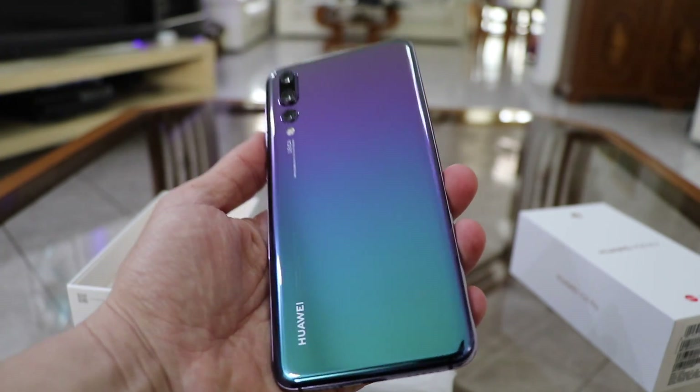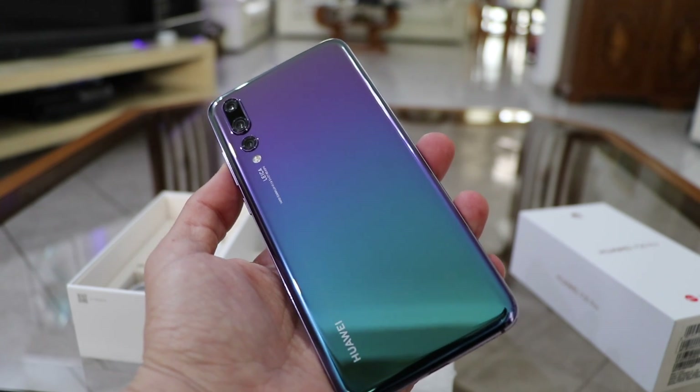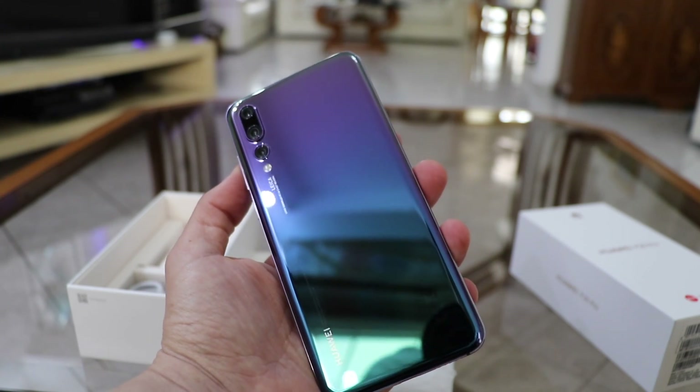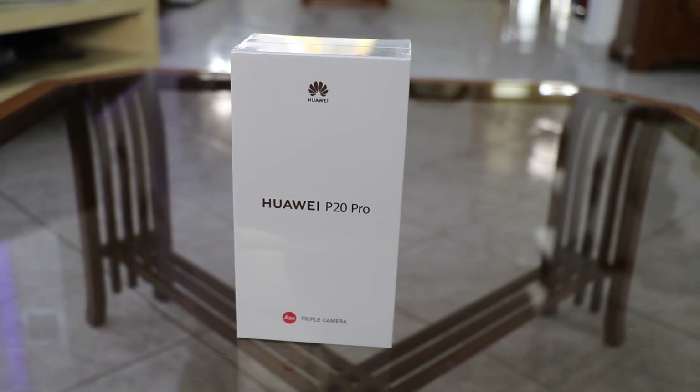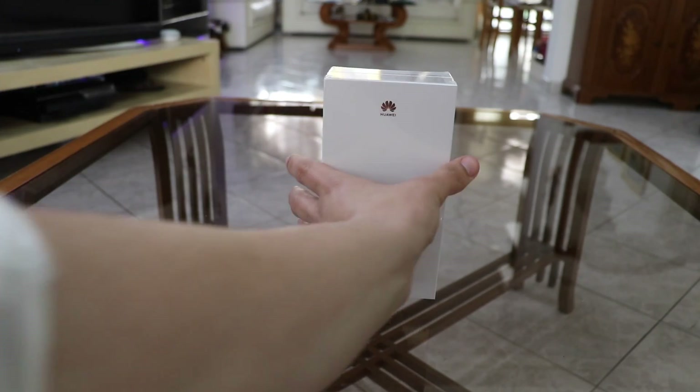This is the world's best dual-SIM smartphone, the HUAWEI P20 PRO. But before we explain why it's the best dual-SIM smartphone, let's open the box.